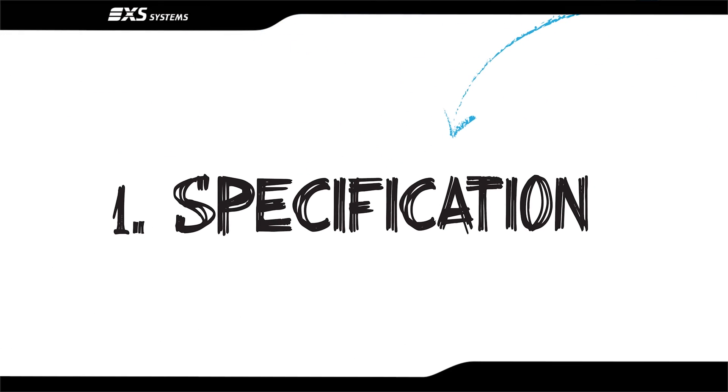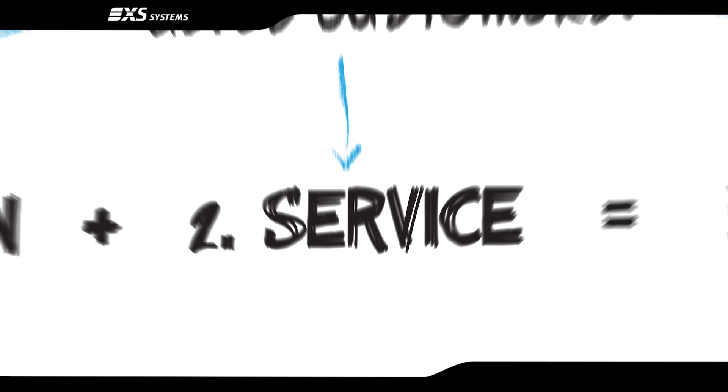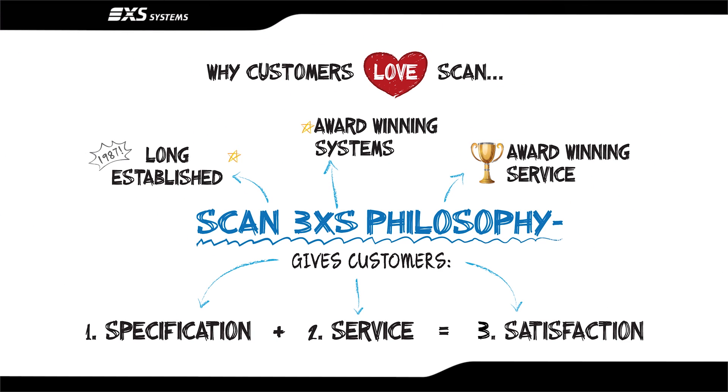And how SCAN can create the specification you want with the service you deserve, to give you the satisfaction that is our ultimate aim.